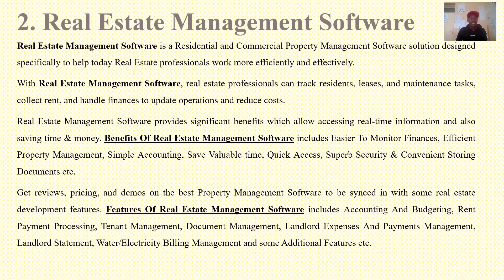The second idea is real estate management software. A real estate management software is a residential or commercial property management software solution designed specifically to help in real estate work. With it, real estate professionals can track residents, research and maintenance tasks, collect rent, and handle finances to update operations and reduce costs.